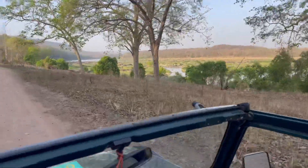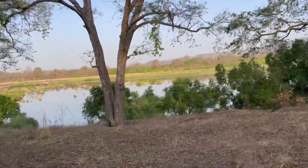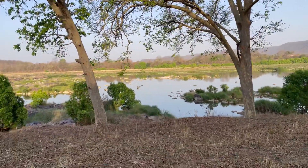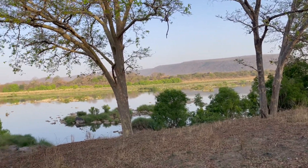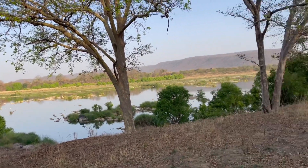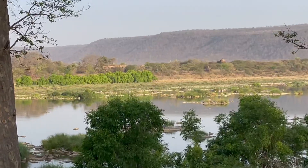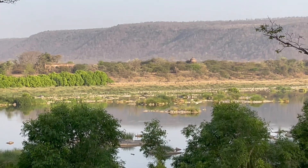So this is the Ken River. What are those structures? It's a hunting lodge. This used to be the hunting lodge for the Eastvale kings.